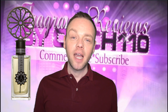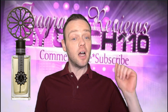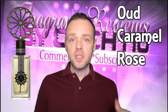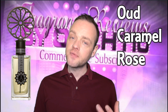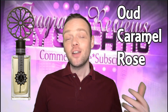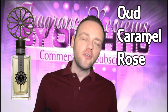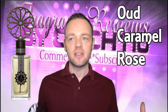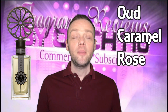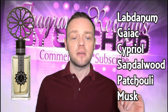It came out in 2015 and the notes are: top notes are jasmine, cloves and saffron; heart notes are oud, caramel and rose — and the rose here, as far as I know, is a particular type of Italian rose. So many perfumes have Turkish roses or rose from the south of France; you don't often see ones from other countries, so it's nice to have an Italian rose perfume which is what sets it apart. The base notes are labdanum, gaiac wood, cypriol, sandalwood, patchouli and musk.